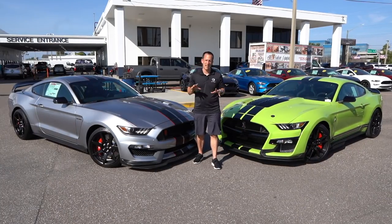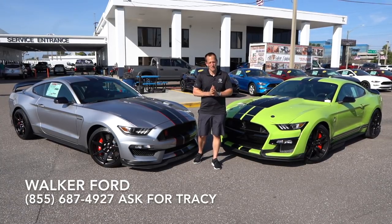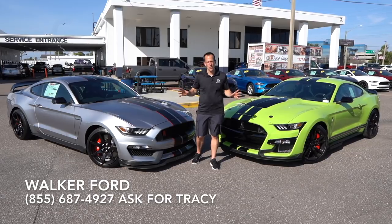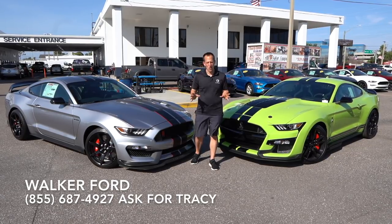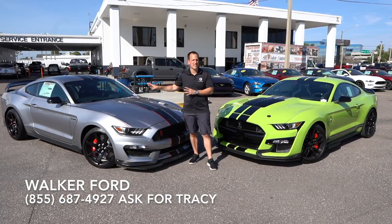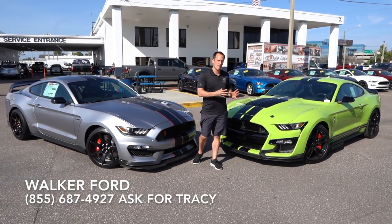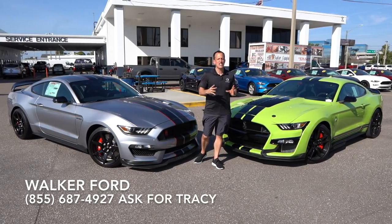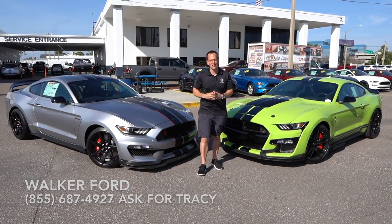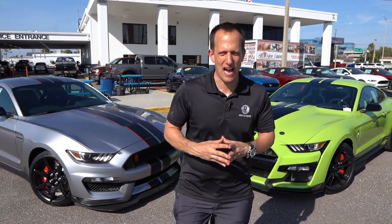Hey guys, what's up? It's Joe Rady from Rady's Rise. I'm back here at Walker Ford, and as you can see, I'm a happy camper because I have two 2020 Shelby products. We have a 2020 Shelby GT350R, and then we have the all-new, first time back since 2014, the Shelby GT500. But let's talk a little bit about Shelby history before we get into these two snakes behind me.